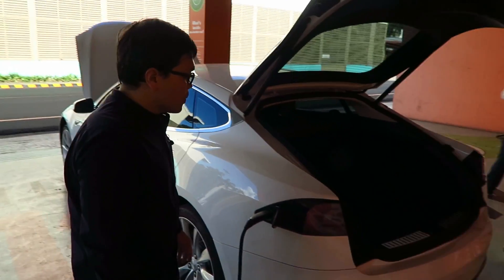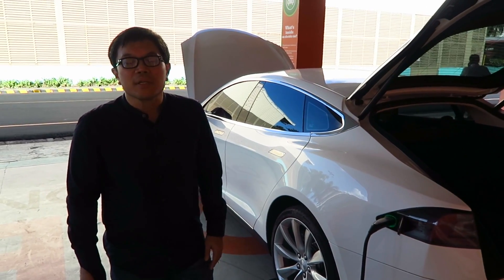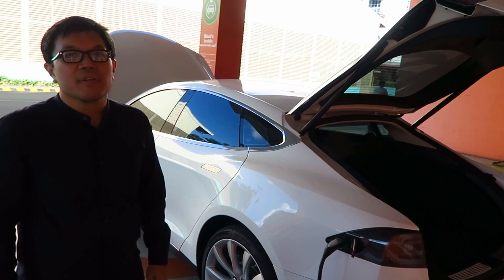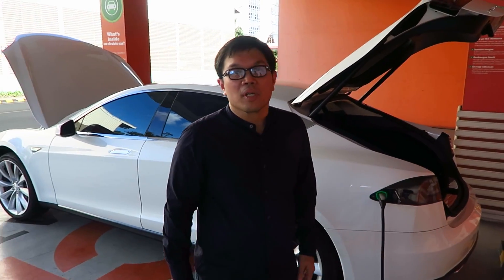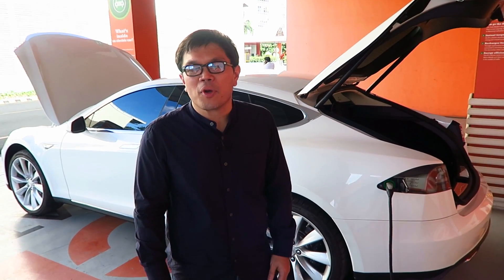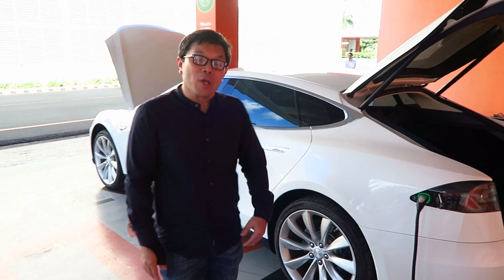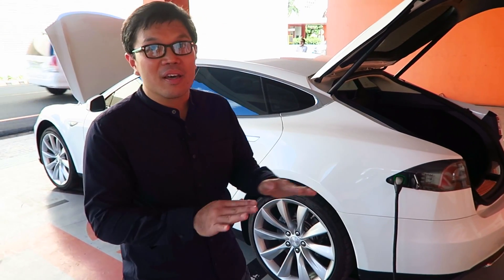The range on this vehicle is 300 kilometers on a single charge. We've computed how much it costs to charge — for the 300 kilometer range, it would cost around 600 pesos. A gasoline engine usually consumes 7.9 pesos per kilometer, so it's much cheaper to run. And with the excise tax coming in, EVs will be at least at parity with gasoline cars — or cheaper.